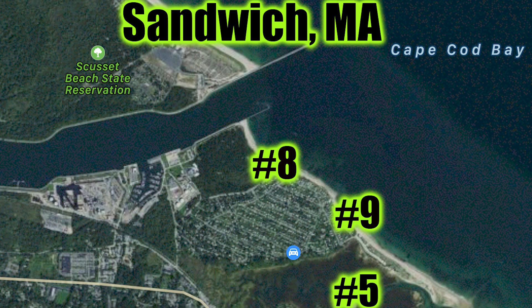We deployed three gravity wave sensors in a triangle pattern at the base of Cape Cod in the Sandwich, Massachusetts area. The goal is to have approximately 0.5 kilometer separation between the individual sensors in a triangle pattern, so that gravity waves can be tracked as they move through the network.